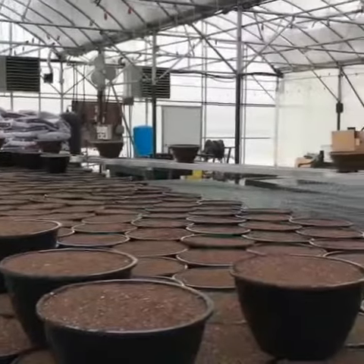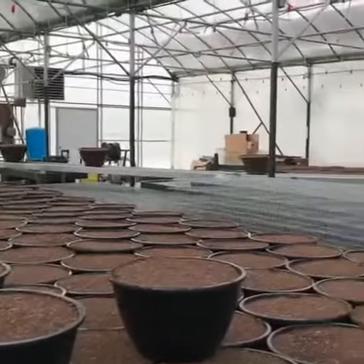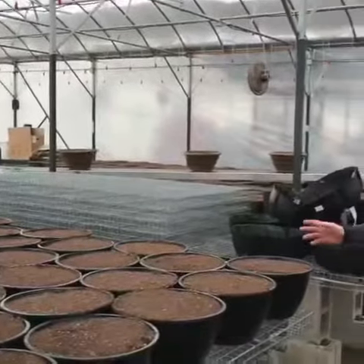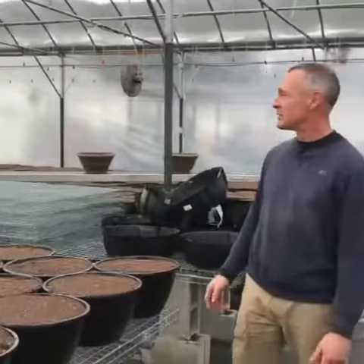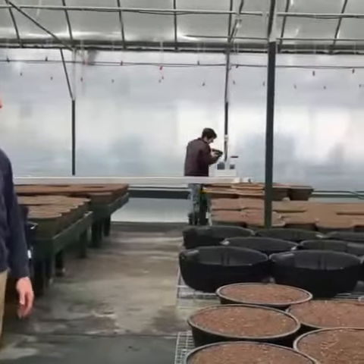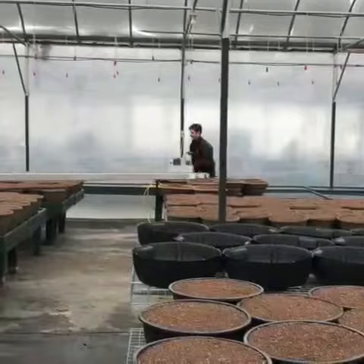This is a super exciting time of year for me because this is when it all starts — all the work that goes into it for when you come and the greenhouse is full of color. Right now we're just filling the baskets, and next week we get our first shipment of baby plants in to start planting.